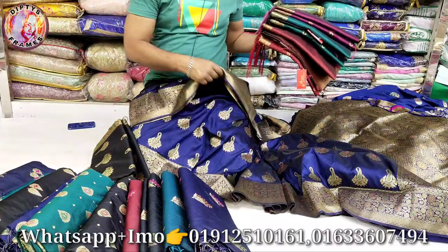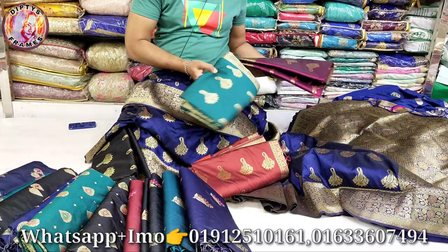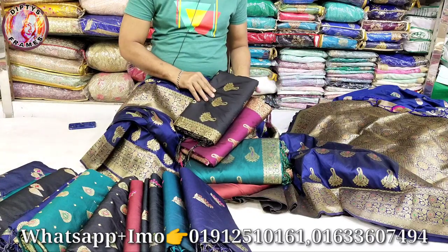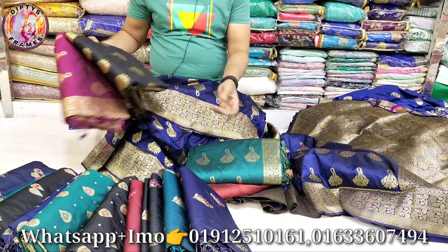It's more of a pasta color. Let me see the color. This is the paste color. This is the purple color. This is the pasta color. This is the skin shirt.